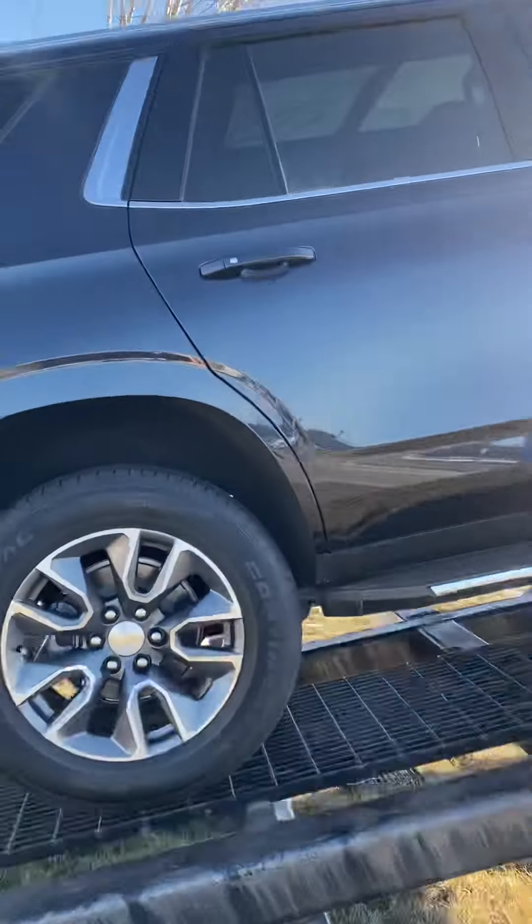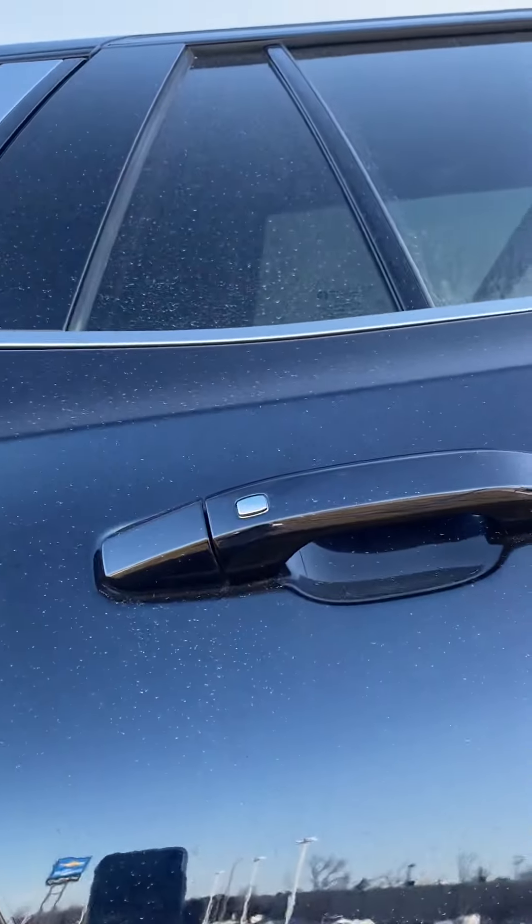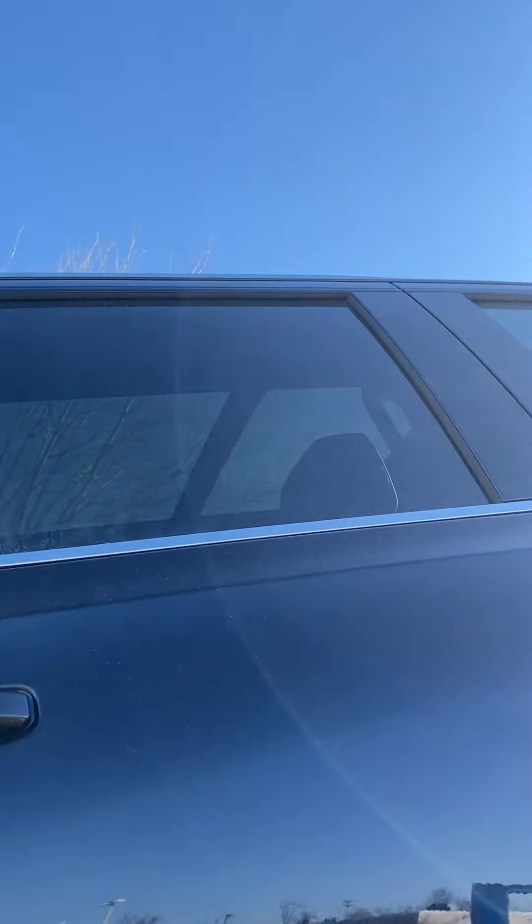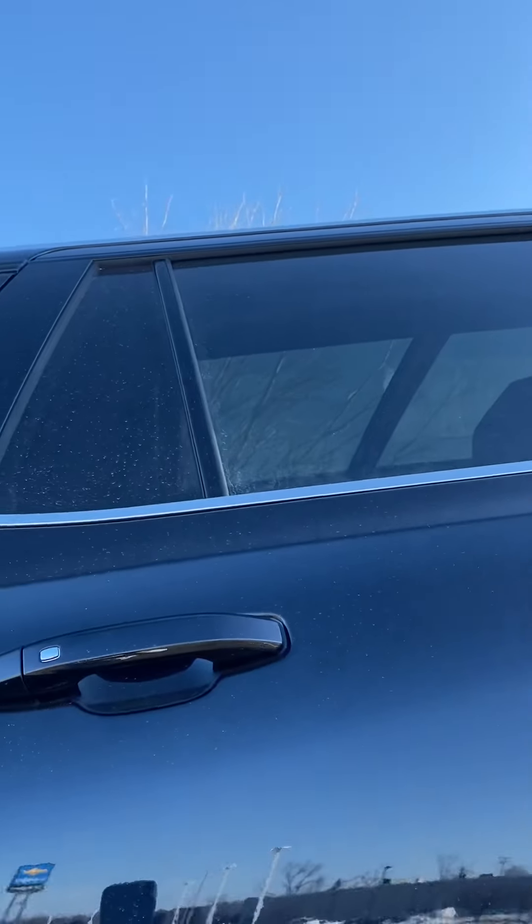Another cool thing is that it does have passive keyless entry. And if you notice in there, it does have a panoramic sunroof and moonroof as well.